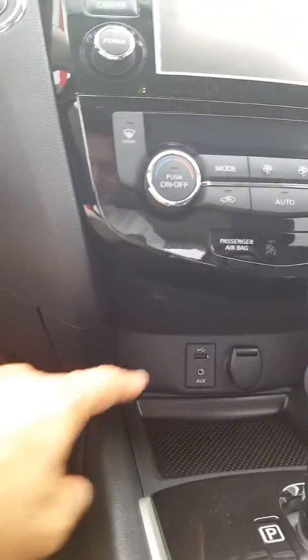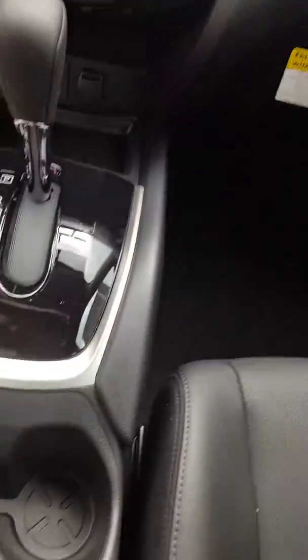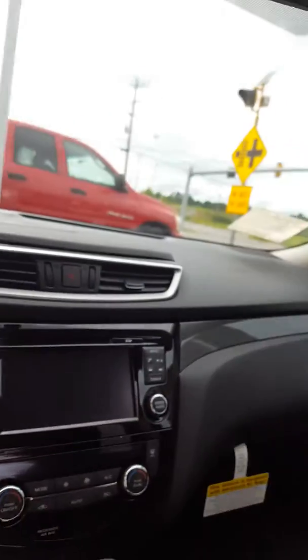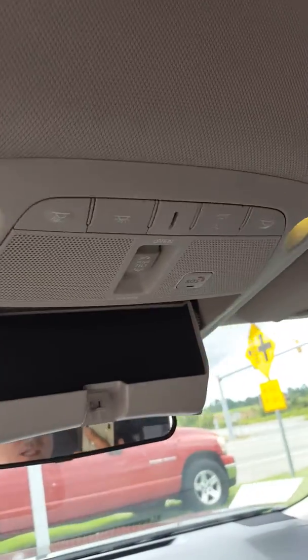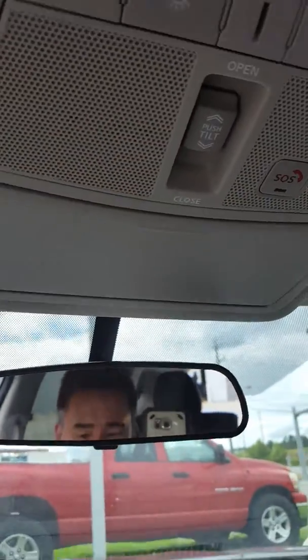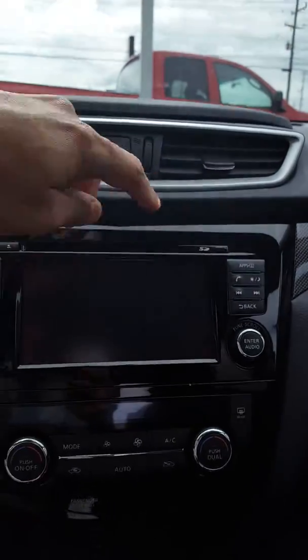We also have the USB and auxiliary input, a power outlet, an additional power outlet down below, and this massive sunroof and moonroof — a very cool aspect of the vehicle. And of course you can program and use the Bluetooth and SIM card — a lot of stuff to go over on this vehicle.